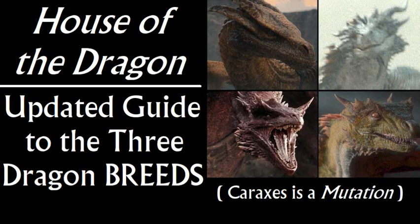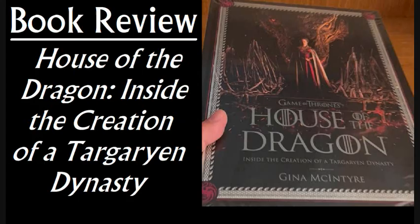Hi there. This is an updated overview on everything we know about the three different dragon breeds introduced in the prequel series House of the Dragon. This is part of a series of videos I'm making going over all the new details we got from the recent behind-the-scenes making-of book by Gina McIntyre.